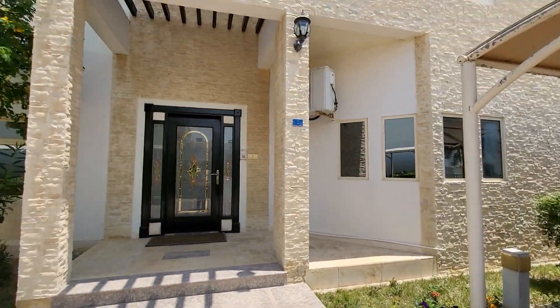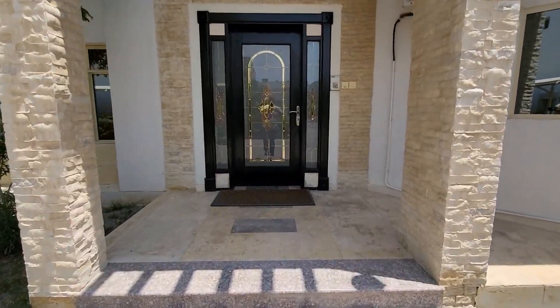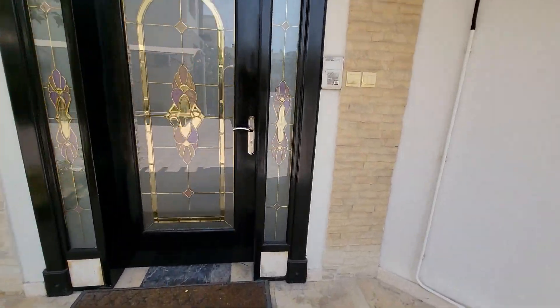Hello everyone, Mohammed here. So here we are in the beautiful townhouse with four bedroom plus office room.